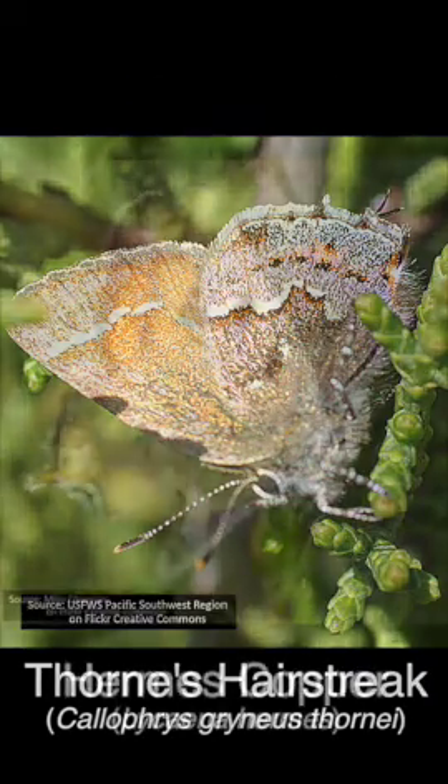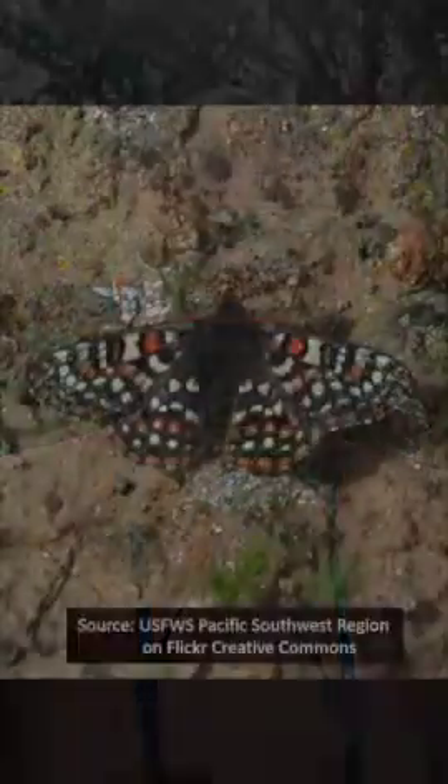In addition to those three that are only found here, we've got a lot of other species that are maybe a little bit more widespread but just as rare in terms of abundance or their population numbers, and have threatened or endangered status on state or federal lists. Those include things like the Keno Checkerspot or the Wandering Skipper, which we would only find around estuaries along the coast.